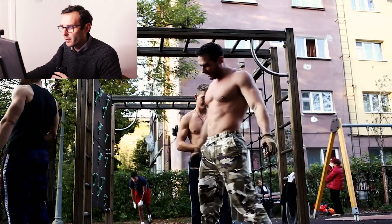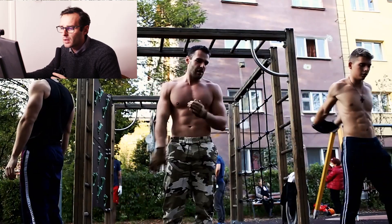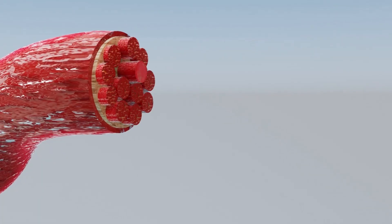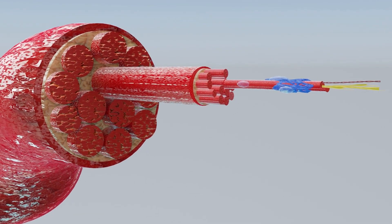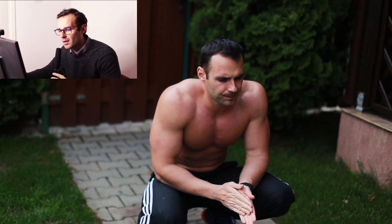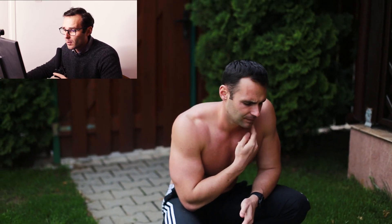Alright guys, the true answer to why you can increase muscle size through high-rep training lies in anatomy and muscle physiology. As you may know, our muscles are composed of different types of fibers classified based on their function and metabolic processes. What's important to know is that we employ specific muscle fibers based on the type of physical effort and exercise we do.